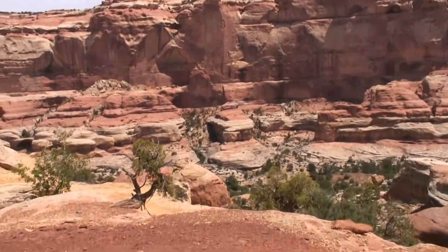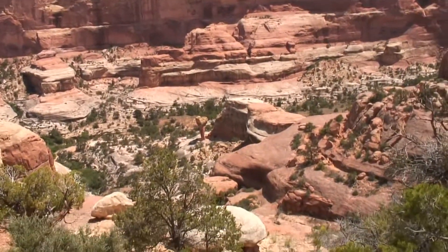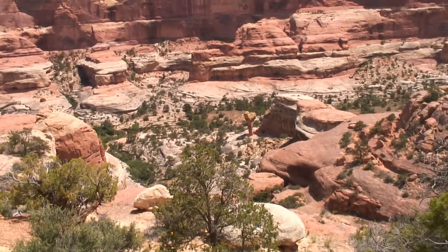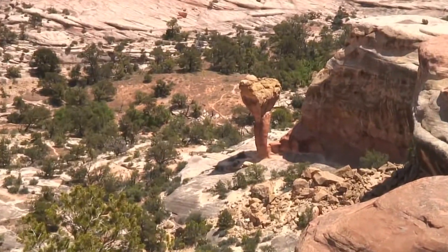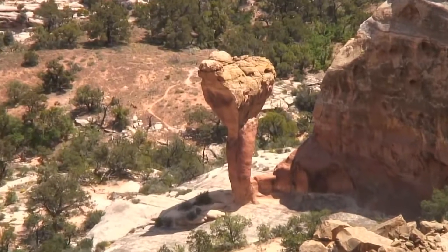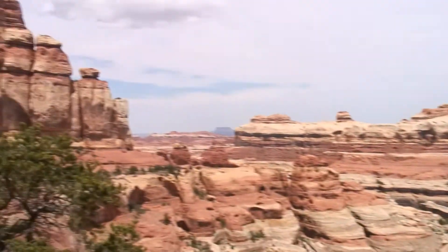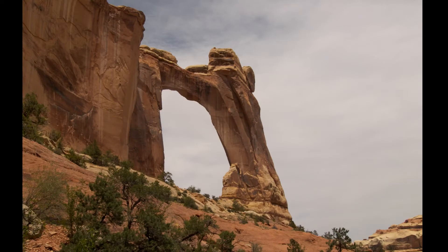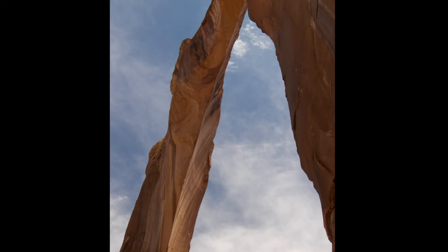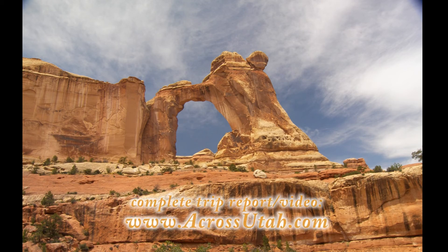For perspective, if you want to see where it all started — way down there. See Molo Rock way down below. That's where I had my granola, right there.